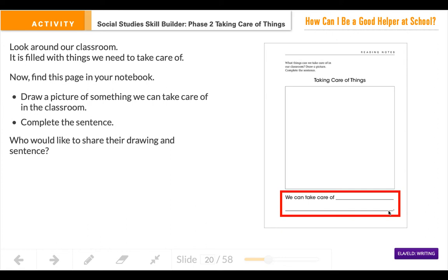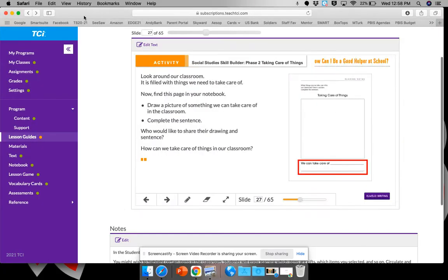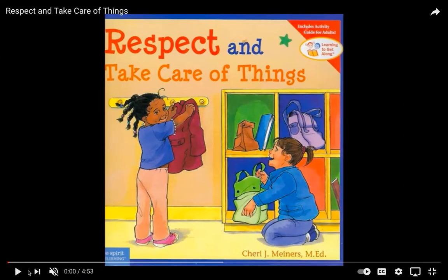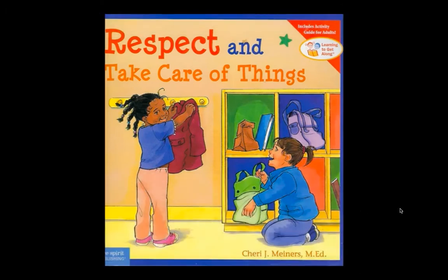Once you are done and your picture is nice and colorful, you're going to touch the check mark. But before we go on today I have a very special story that I want you to listen to, and it's all about taking care of things. So turn on those great listening ears and get ready to listen. "Respect and Take Care of Things" by Sherry J. Miners.